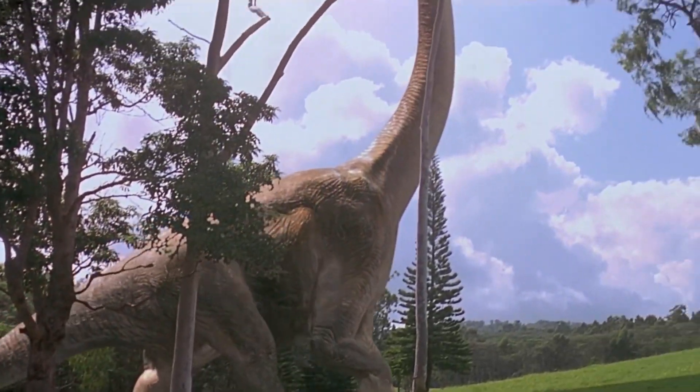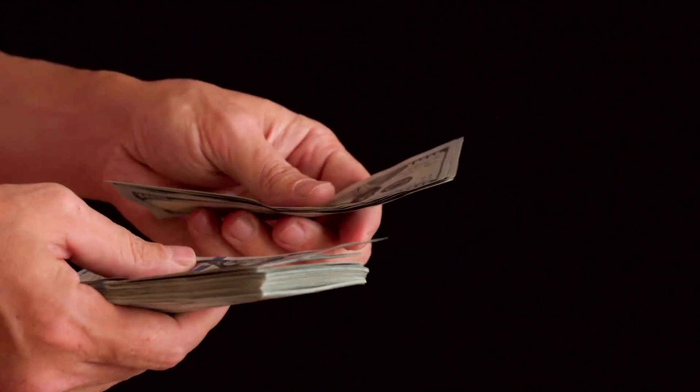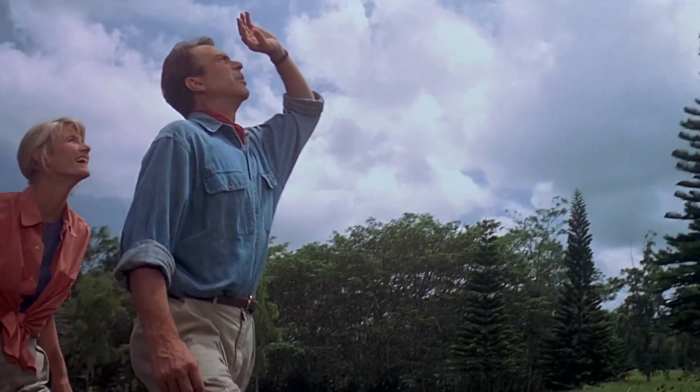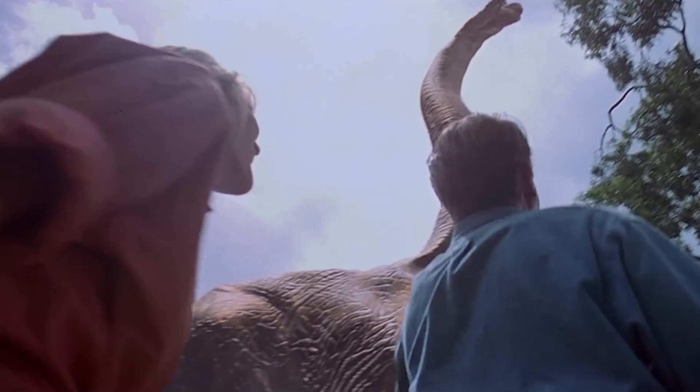Ever wondered how hard it is to open your own Jurassic Park, and how much it's actually going to cost? Hi everyone, my name is Alex, and in this video we will compare the creation of Jurassic Park in the book with how we built it. The original Jurassic Park was supposed to be the best and most expensive park in history and bring unprecedented profits — billions of dollars were spent on its creation. Some people calculated how much it would cost to build and maintain it in reality.